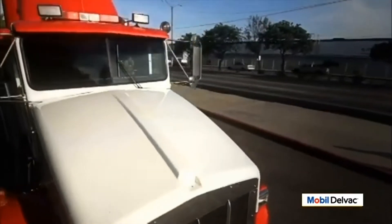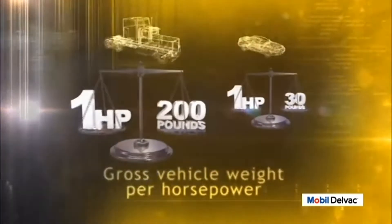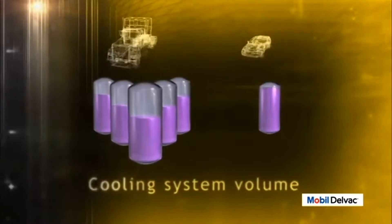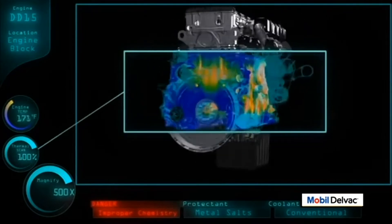Heavy-duty engines compared to automotive engines go more than ten times as far in a year, have an expected vehicle life of a million miles, have seven times the gross vehicle weight per horsepower, and a cooling system that has five times the volume. These additional factors put stresses on the coolant and create unique challenges in maintaining proper coolant chemistry.